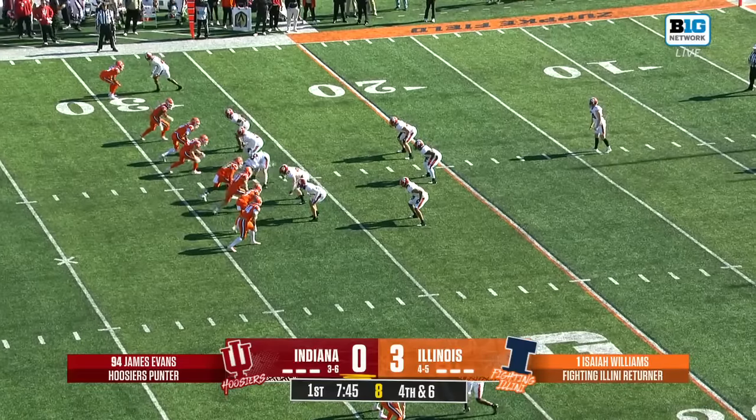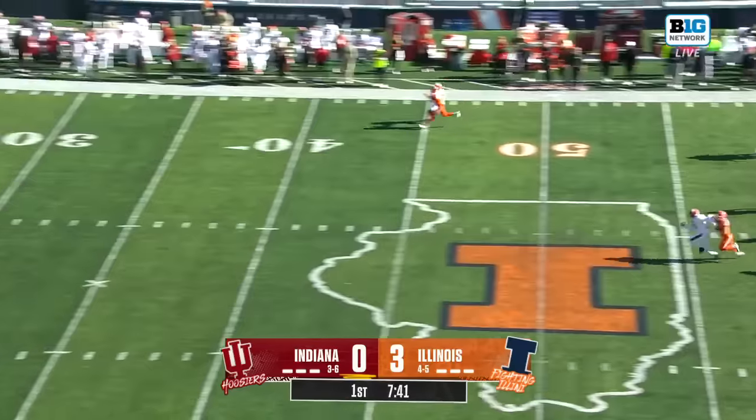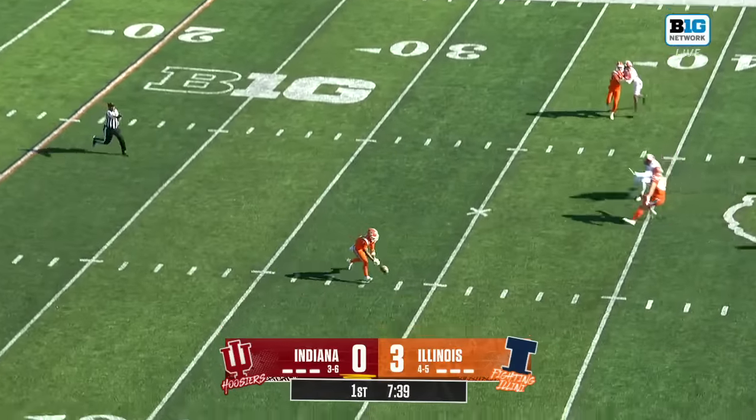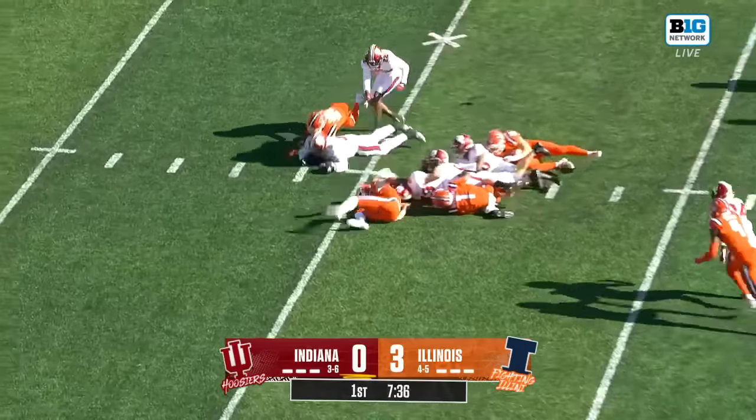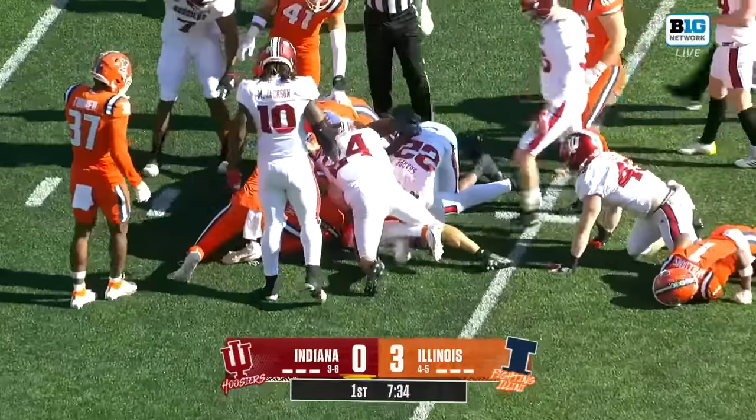One of the best in the Big Ten, James Evans at punter for the Hoosiers. And after a short punt the first time, this is returnable for Williams when he drops the ball. It's loose, and Indiana is right in the bottom of that pile.